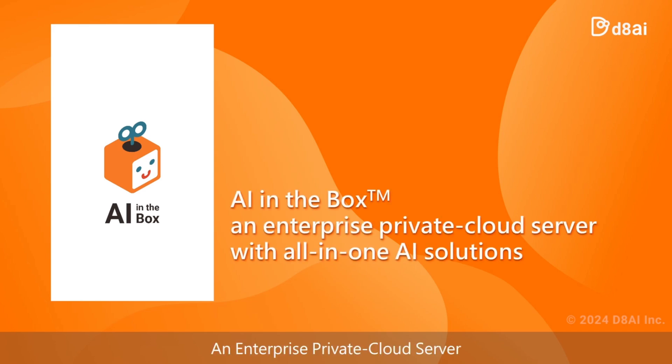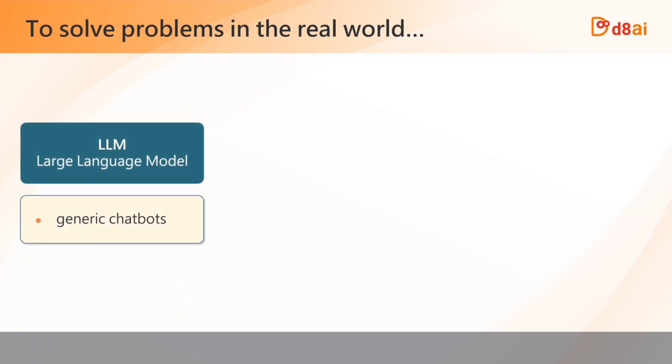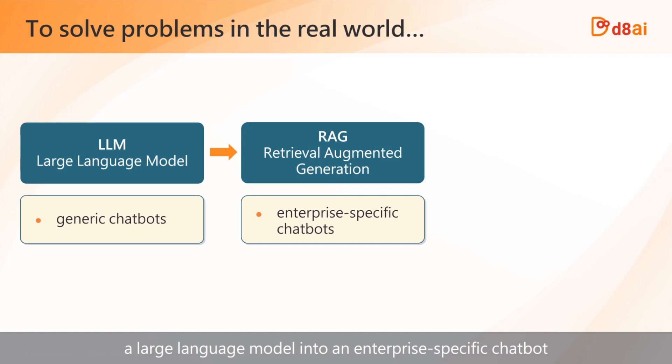AI in a box — an enterprise private cloud server with all-in-one AI solutions. Large language models serve as great general-purpose chatbots, yet they are not ideally suited for enterprise applications. Retrieval Augmented Generation technology can transform a large language model into an enterprise-specific chatbot.